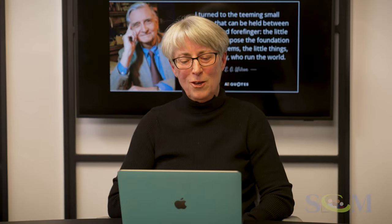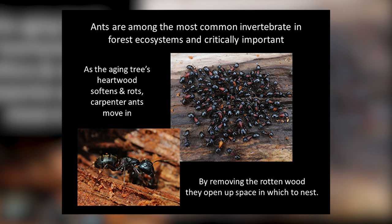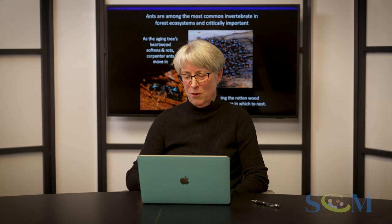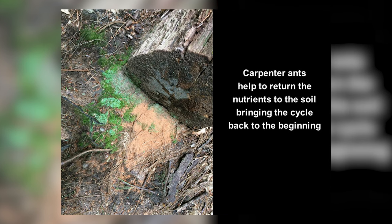E.O. Wilson, an entomologist who recently passed, said that the little creatures — the insects — are the ones that run the world, and the ants were one of his favorite things. Ants are the most common invertebrate in our forest ecosystems and are critically important. As the tree ages, the heartwood softens and rots, and the carpenter ants move in. They open up the wood, helping return the nutrients to the soil and bringing the life cycle back to the beginning.